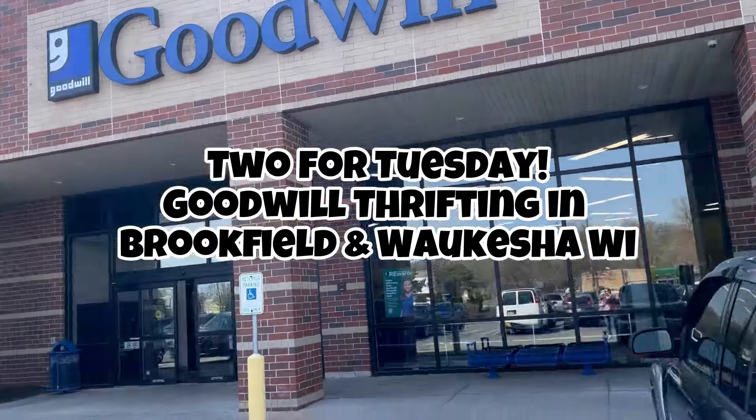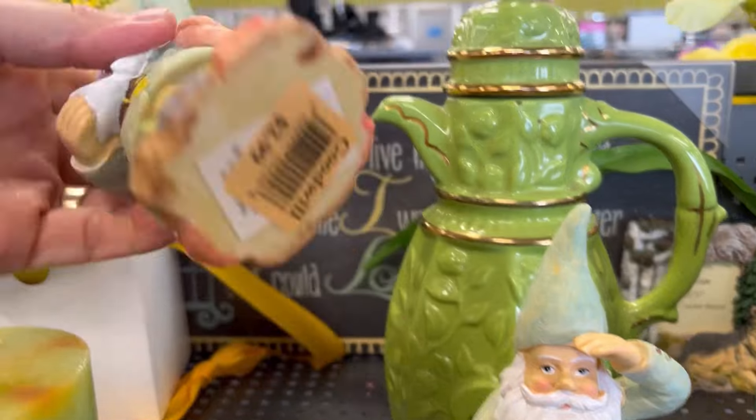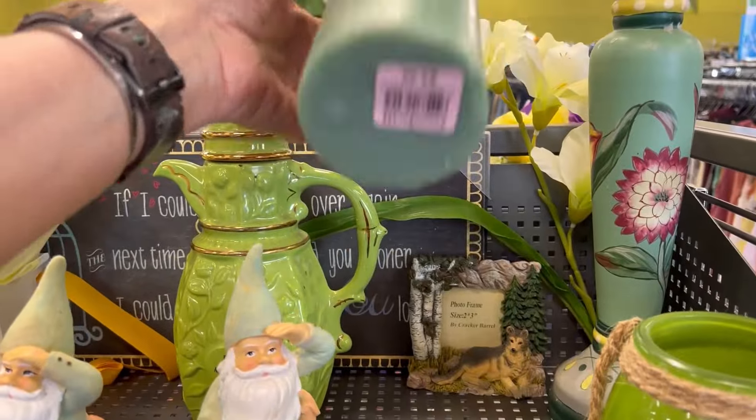This week we hit up two Goodwills — Brookfield and Waukesha — and we scored big. I go to the Brookfield one on Blue Mountain Road sometimes, but honestly the prices are kind of high and I've not done well there lately, so my expectations were not very high.